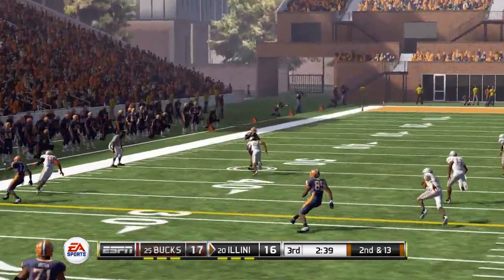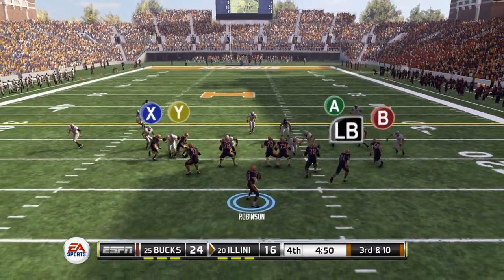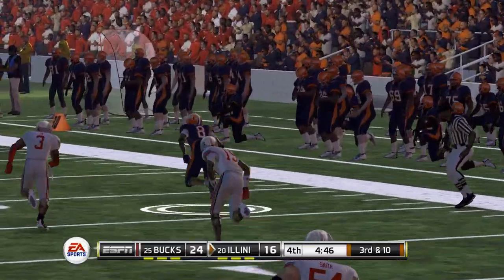A nice pass completed down the left seam for a first down, but the lead has grown for Ohio State — up by 8, 24-16, as we move to the fourth quarter.